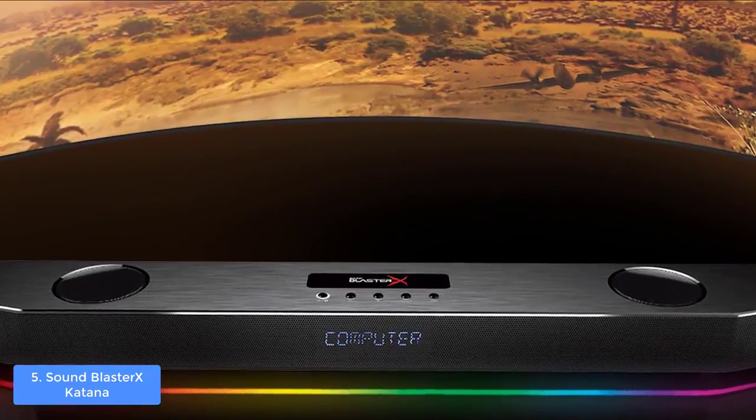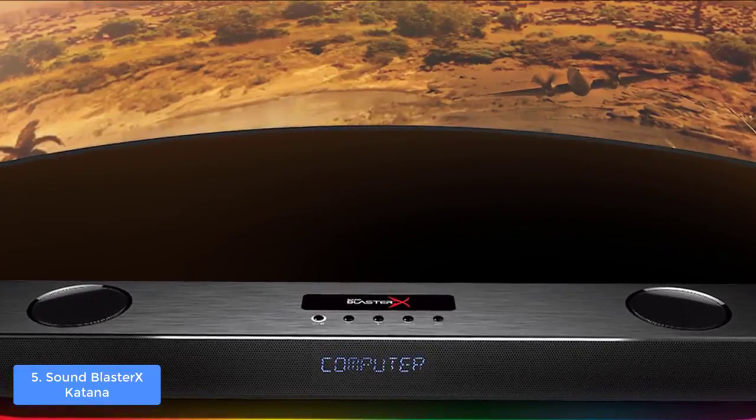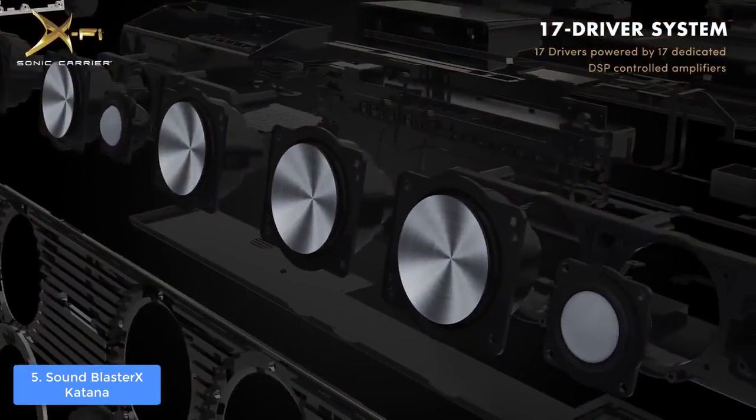On the other side, the subwoofer has a single integrated long throw driver at the inside, while the exterior is black with a BlasterX logo at the bottom part.